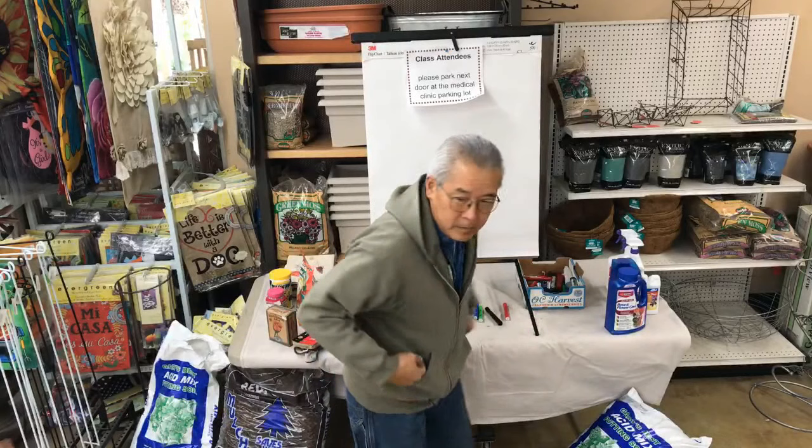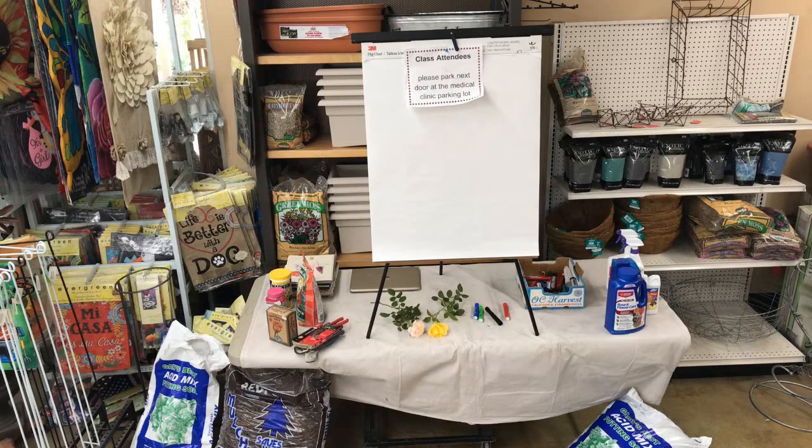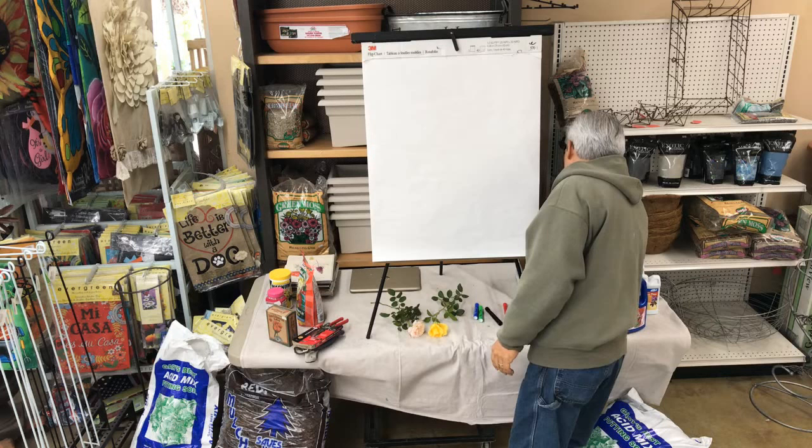Okay, good morning everyone. It's chilly in here. Oh, you do have a heater. Hot chocolate. I wish. Okay, so today we're going to be talking about our favorite roses and how to grow them. I was looking for my old projector but couldn't find it, so we'll make do with computers and books.